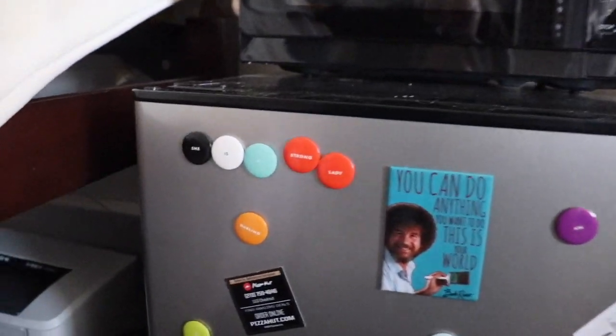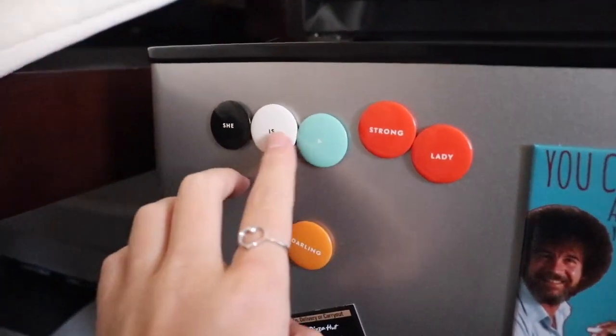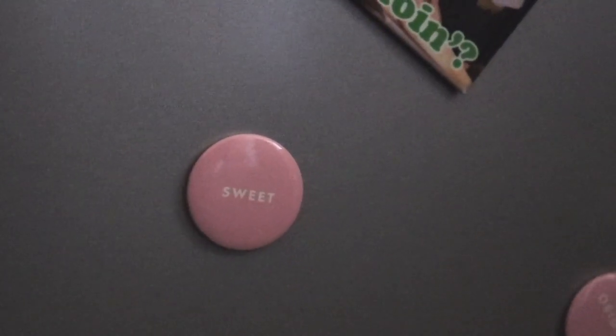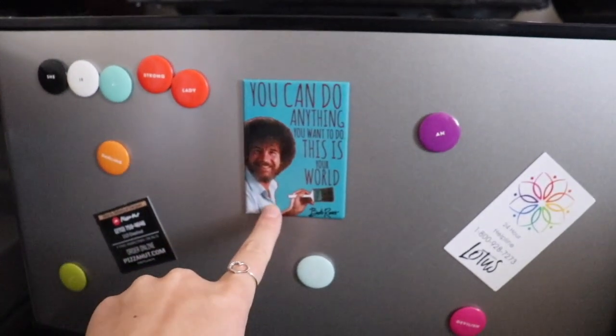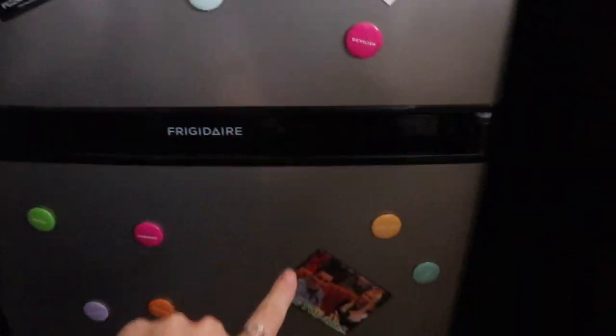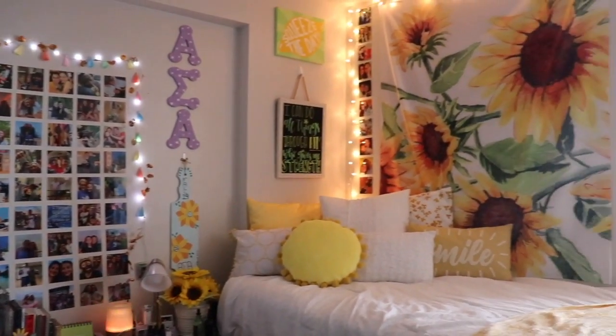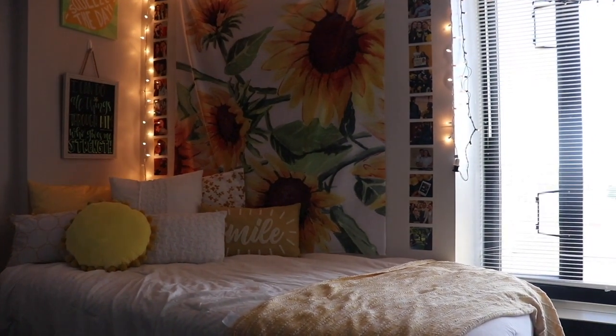I have these Kate Spade magnets that my aunt got me for my birthday — they say 'she is' and then different attributes. I got this Bob Ross magnet from Five Below and this Friends one from Five Below as well — love those. And I guess that's pretty much my whole room. So that is my completed dorm tour! I hope you guys enjoyed it. If you did, please give this video a thumbs up. I'll try to have everything linked down below, and I hope you all have a wonderful day. I'll see you in my next video. Bye!